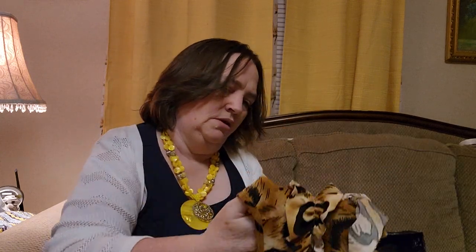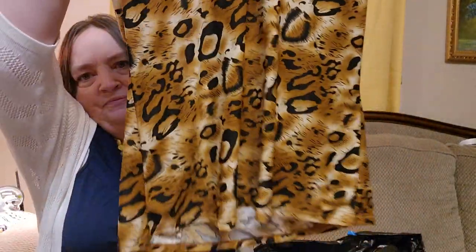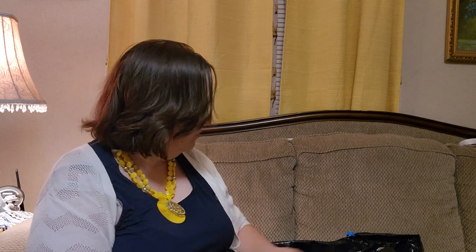This is a ruffled top. It has the ruffly detail all the way around the neckline. It's like a tiger-leopard print — even looks like there's hair on it, it's funny. So yeah, this one's cute. I like this one. This is a medium. It is Milano — never heard of that one. Polyester and spandex.